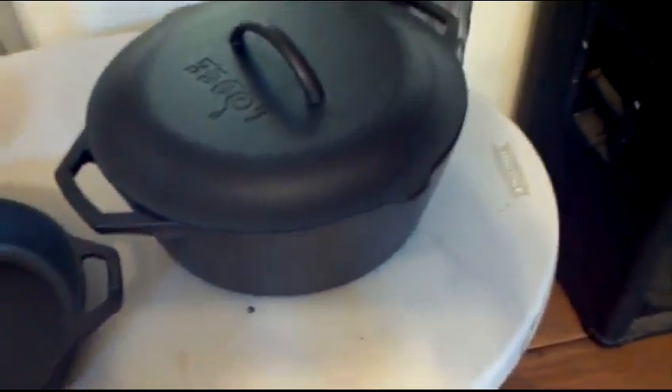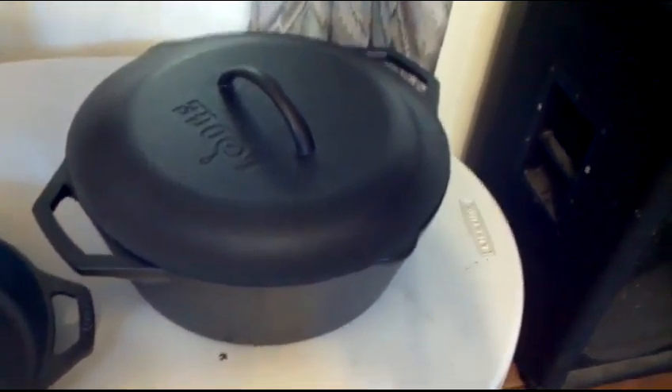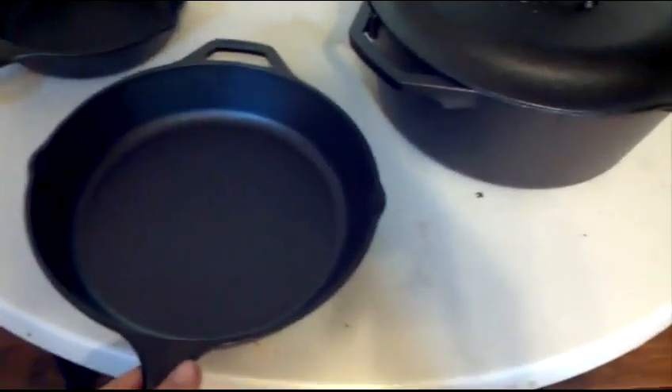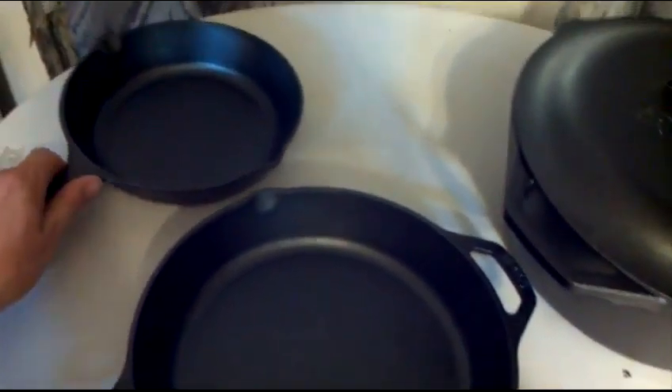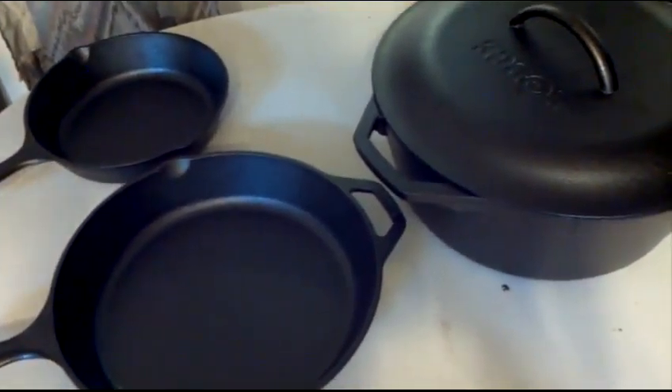Now I'm actually looking into recipes for the Dutch oven, and also looking at alternative uses for it. I was mentioned the other day that you can bake in this, and that's something I've never done — like bread or cakes or something. I've never tried that, and I thought that might be kind of fun. Maybe I'll get to do that. You can't beat cast iron, man. It's great, I absolutely love it.